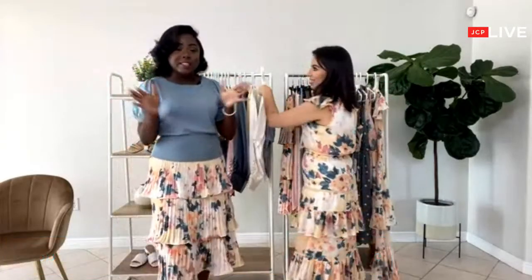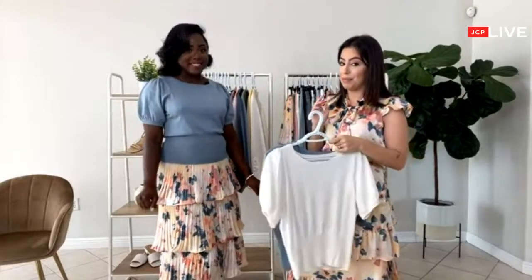If you guys have any questions with styling or anything, drop it in the comments below. Keep in mind we have a great giveaway going on — we're giving out 10 gift cards for $100 a piece. Who wouldn't want a gift card to shop? And with $100 you can get a lot of pieces from this collection.